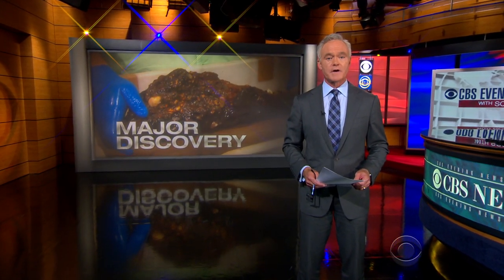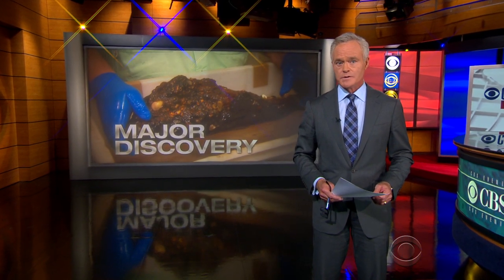In a major discovery, a team including the Smithsonian has recovered the first artifacts from a slave ship. The treasure is destined for the National Museum of African American History and Culture, under construction in Washington.